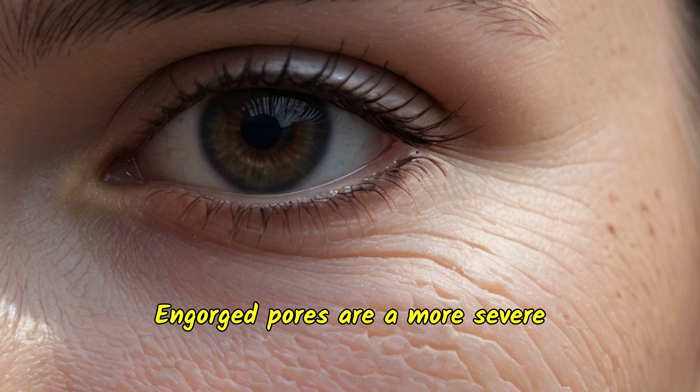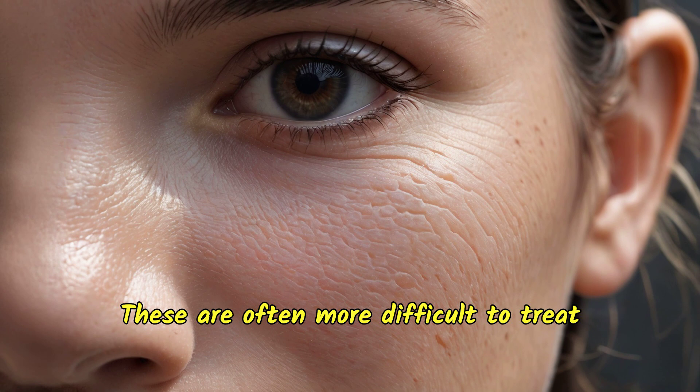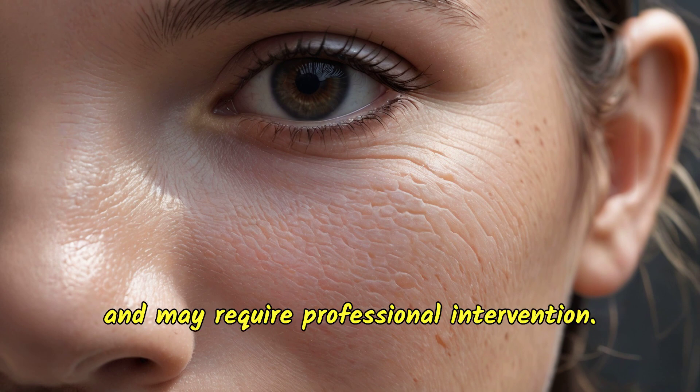Engorged pores are a more severe form of blackheads where the pores are significantly dilated. These are often more difficult to treat and may require professional intervention.